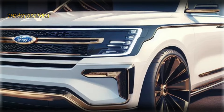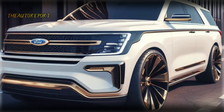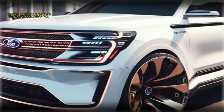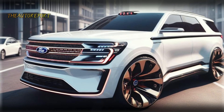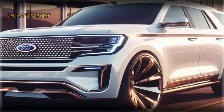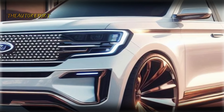Switching gears, let's talk about the financial side. Ford Motors has been tight-lipped about the pricing of the 2025 Expedition, but reliable sources suggest it will be offered in six trims: XL, STX, XLT, Limited, Timberline, King Ranch, and Platinum. The expected price range is anticipated to start from $56,750 and go up to $81,245.